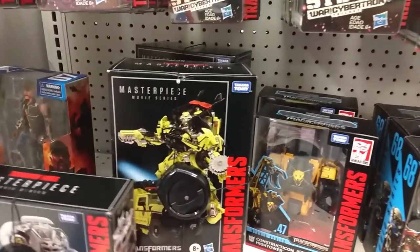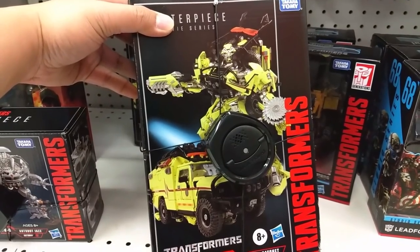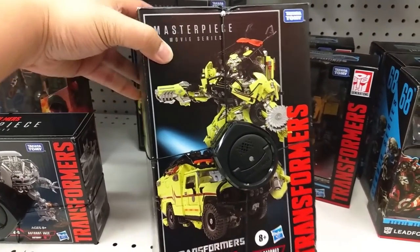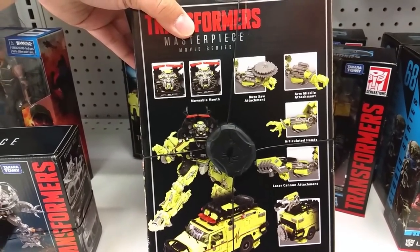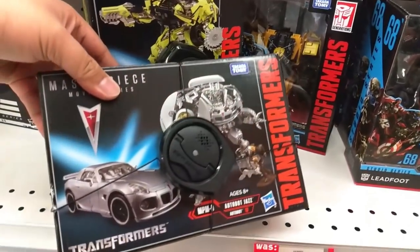Wait a second — what's this? Wow, check it out. It's a Masterpiece Ratchet for the Movie Series. I've never seen him — it's been a while. He looks pretty good if you're into that. And then there's Autobot Jazz.